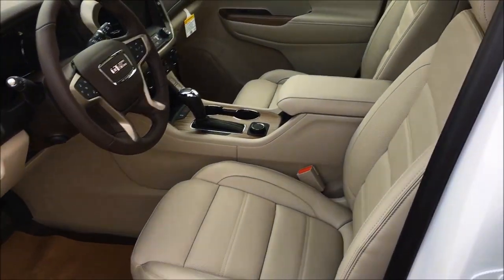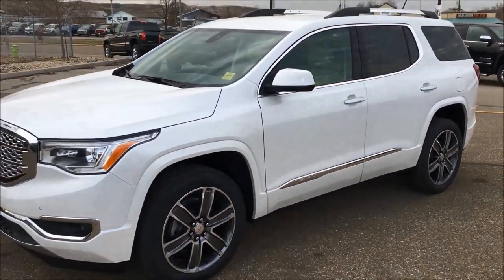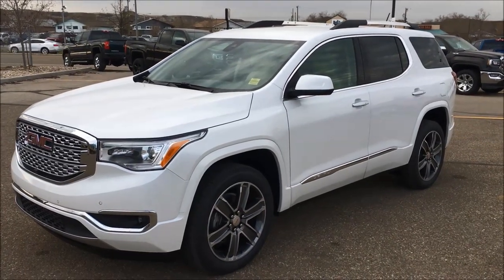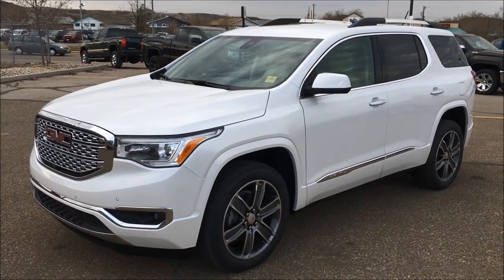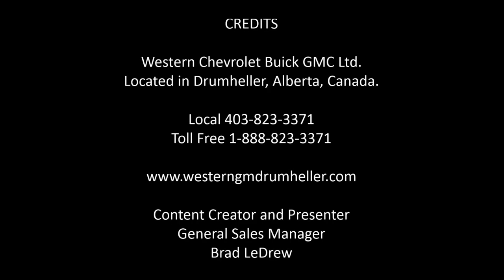That's kind of the highlight of this 2019 frost white tri-coat on the outside with the cocoa shale interior Denali. It's a gorgeous vehicle. I'd love for you guys to come down and take a test drive on this vehicle or go to your local GMC dealer. It's a fantastic vehicle, very quiet, very smooth. That new V6 is not the same engine as the old V6 — more horsepower, more torque, and it's very responsive. There you go folks, have a great day. Thank you.